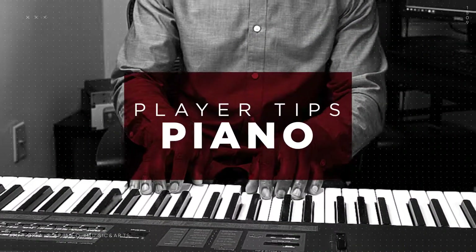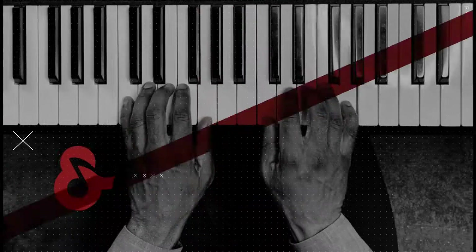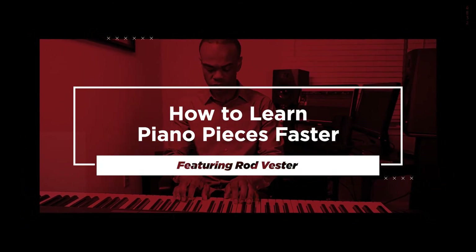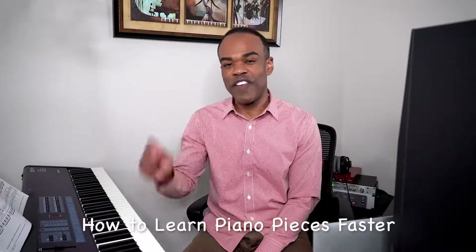Hello, today we are talking about how to learn piano pieces faster. My name is Rod Vester and thank you for clicking on this video.